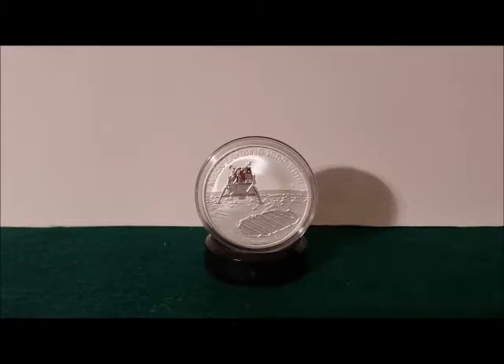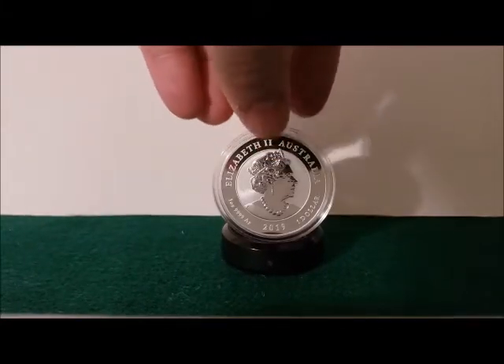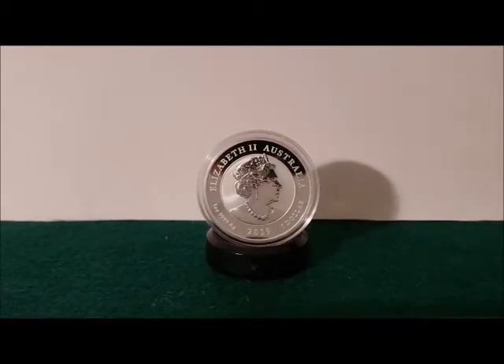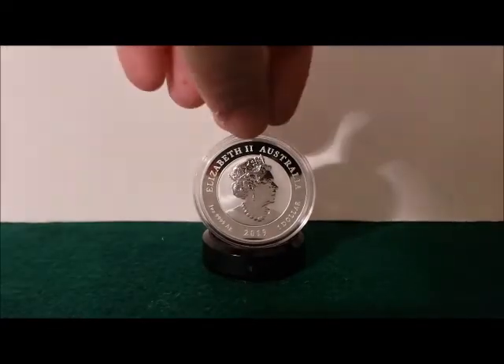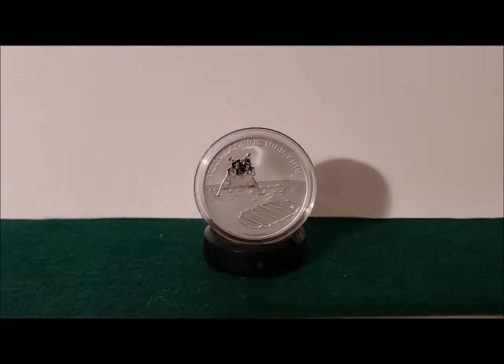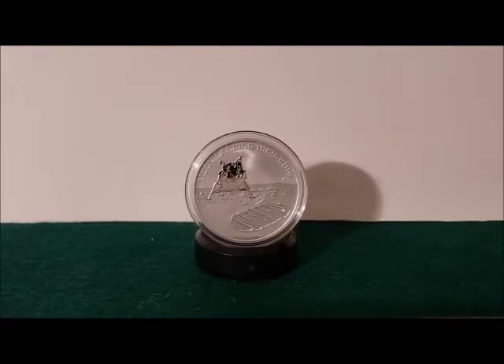This was minted by the Perth Mint. In front of you is the bullion version, which had a mintage of 50,000. The proof version only had a mintage of 7,500. I'll flip it over — this is the reverse, and this is the obverse right there. It has Queen Elizabeth the Second, shows the year, and it's four nines fine silver. This is legal tender in Australia.